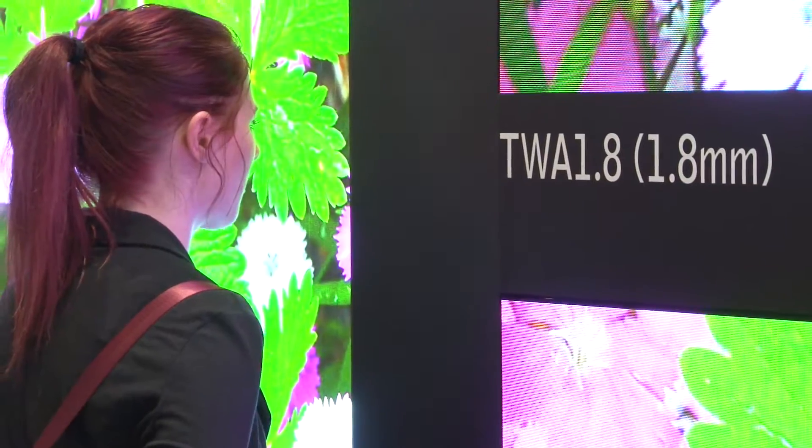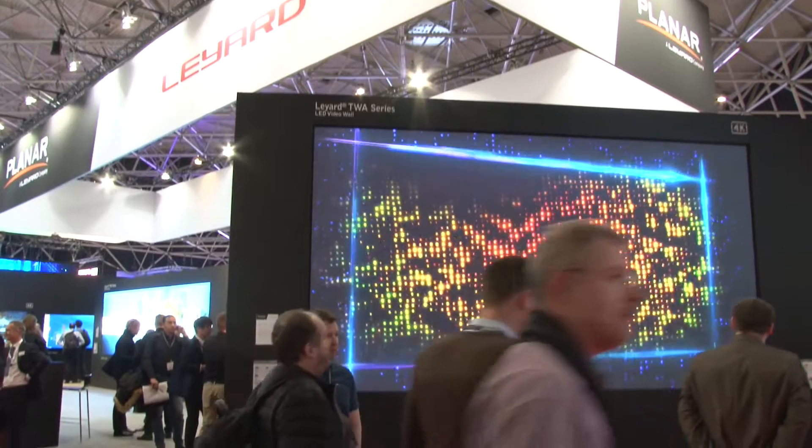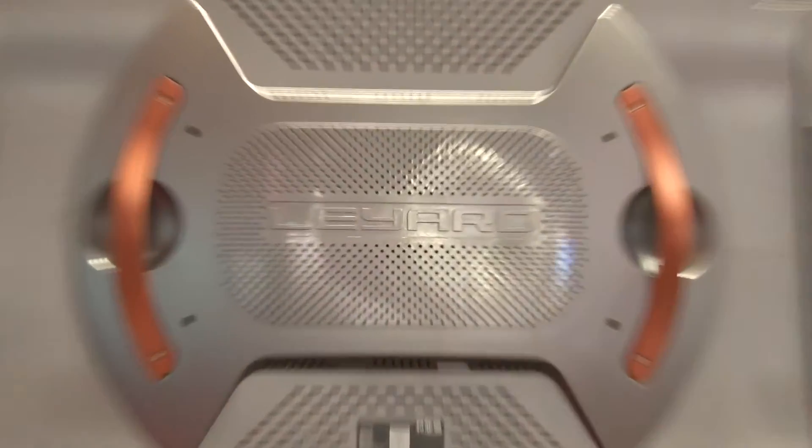Similarly, we have our TWA series, which is designed for easy installation with a 54-inch cabinet. That cabinet allows us to factory-align more of the wall, so there are fewer seams to deal with during installation. It's also a low power consumption product — highly power efficient at about 40 percent less than previous generations.